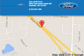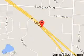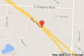Dick Smith Ford is dedicated to doing everything possible to ensure that the experience you have selecting your next vehicle is a pleasant one. We are located at 9505 East 350 Highway, Raytown, Missouri, 64133.